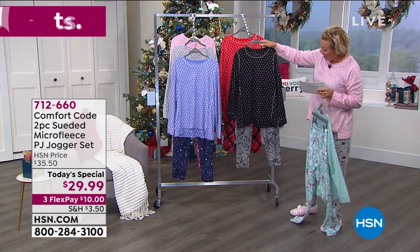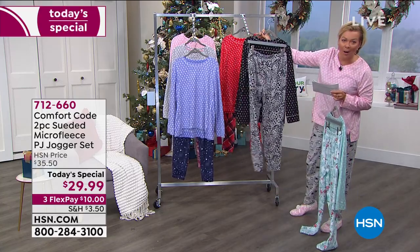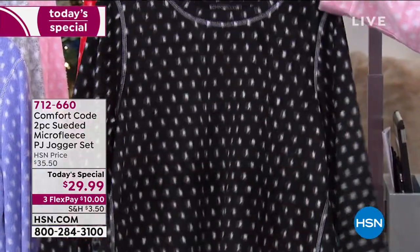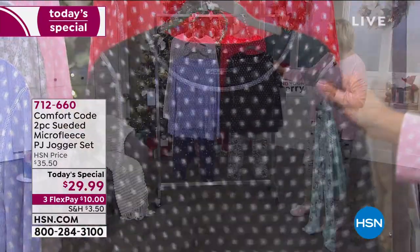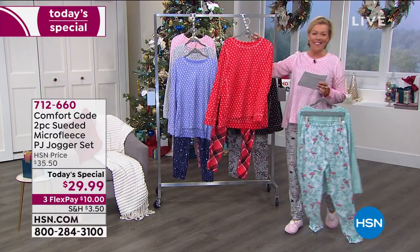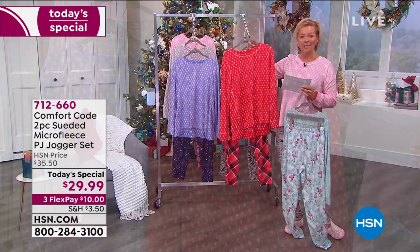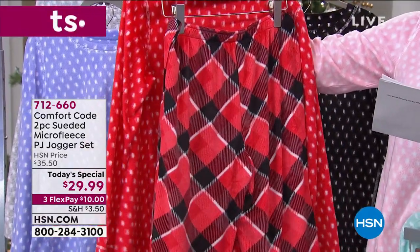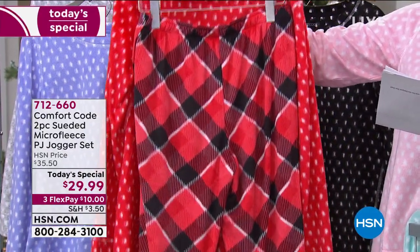Here's the black — look at that cheetah bottom. The cheetah bottom is fabulous. These are all drawstring bottoms with pockets, 29 inches on the inseam. We have extra small through 3X today. And then if you're in the mood for some holiday spirit, red buffalo check is the sixth and final choice today. That is a win.